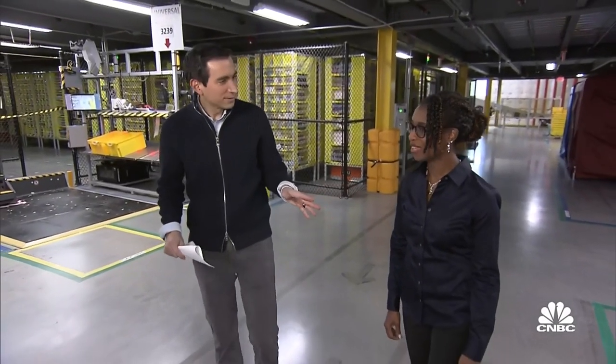Right now we are in Kent, Washington at one of our fulfillment centers. It's called BFI4.